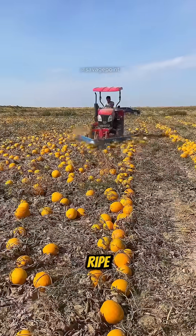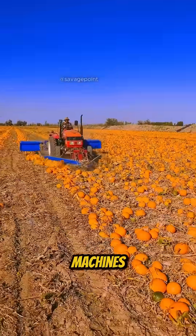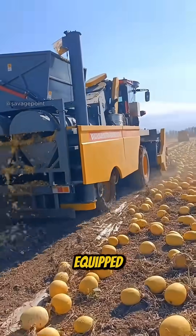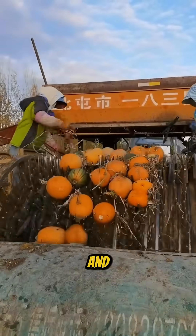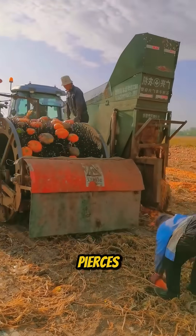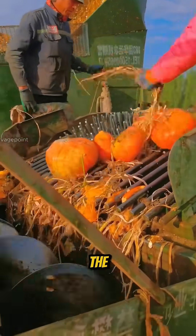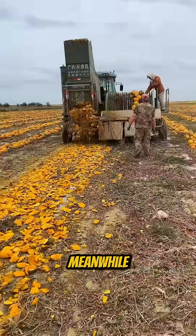When the pumpkins are fully ripe, farmers bring in special machines designed to line them up in perfect rows. Then comes a second machine equipped with a rotating shaft and a sharp metal tip. It pierces each pumpkin and pulls it into a crushing chamber, where the entire fruit is shredded to extract the seeds.